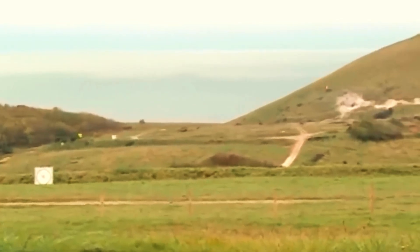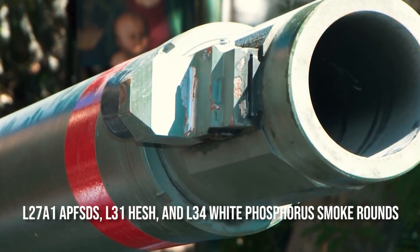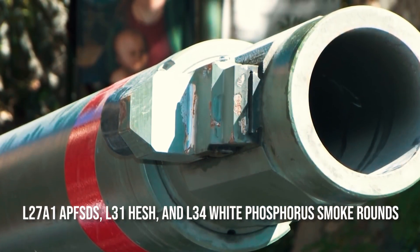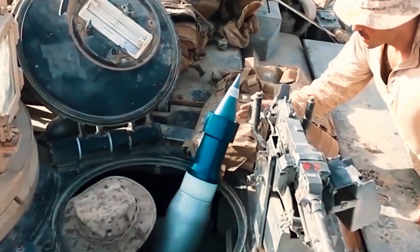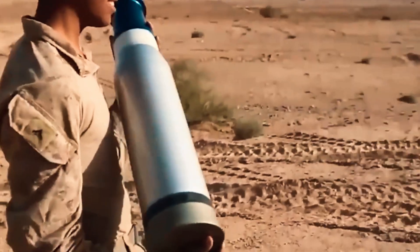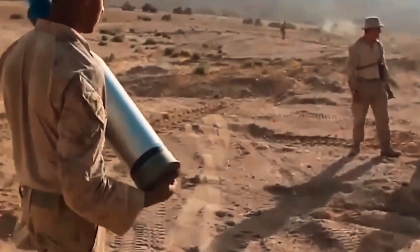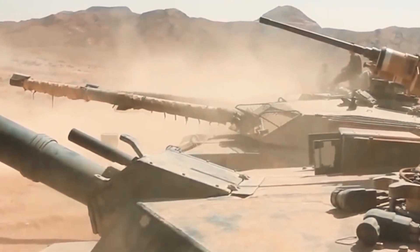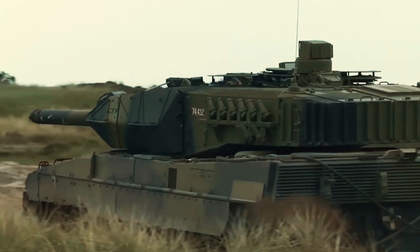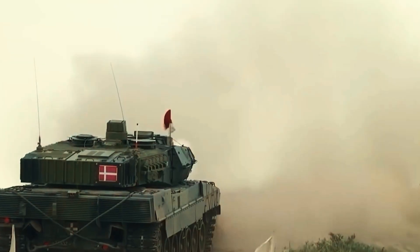The turret and hull each hold 49 main armament rounds, which can be a combination of L27A1 APFSDS, L31 HESH, and L34 white phosphorus smoke rounds. The propellant charges are loaded separately from the shell or KE projectile. A flammable rigid charge is used for APFSDS rounds, and a combustible hemi-cylindrical back charge is used for HESH and smoke rounds. The main armament shots are fired by an electrically-fired vent tube. Separating the ammunition components also helps reduce the possibility of unfired ammunition exploding early.